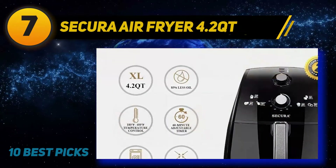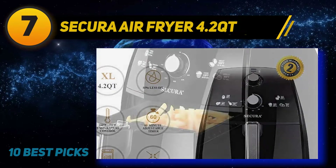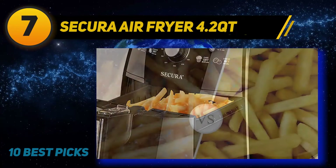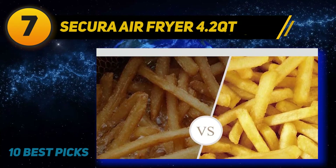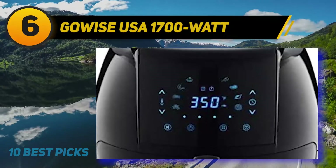There are a couple of controls on the front that let you dial in the time and temperature. You will also find different presets, which can make the cooking process faster. It also has indicator lights on the front to let you know the status of the time and temperature, and it features an auto shut-off mechanism.